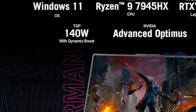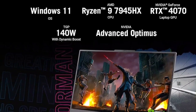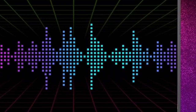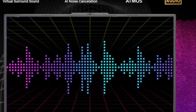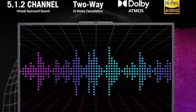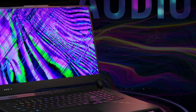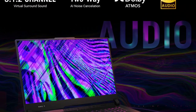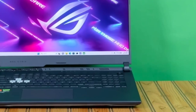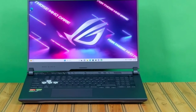Two versions available at the ASUS Online Store step up to a 16-core Ryzen 9 7945HX CPU and GeForce RTX 4070. Oddly, both cost $2,199.99, but one comes with twice as much memory, 16GB versus 8GB, Windows 11 Pro instead of Home, and a keyboard with per-key RGB lighting rather than 4 lighting zones, making the choice a no-brainer.